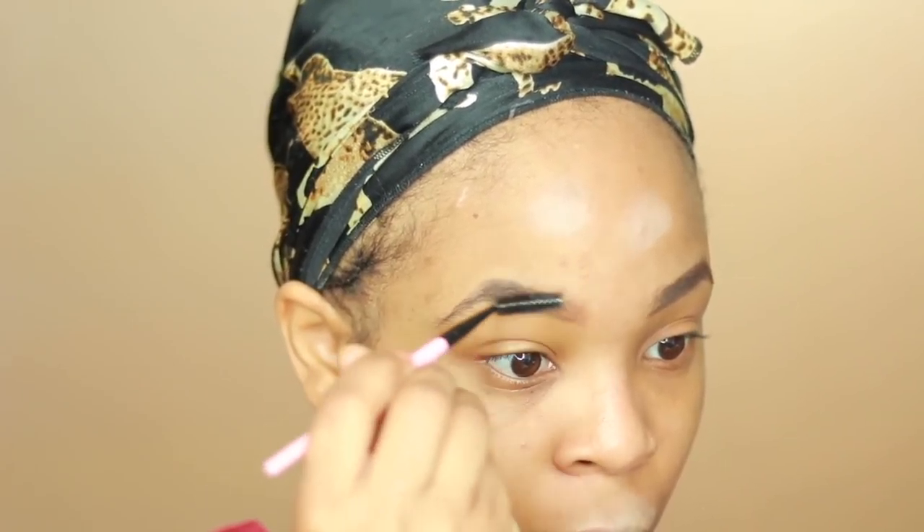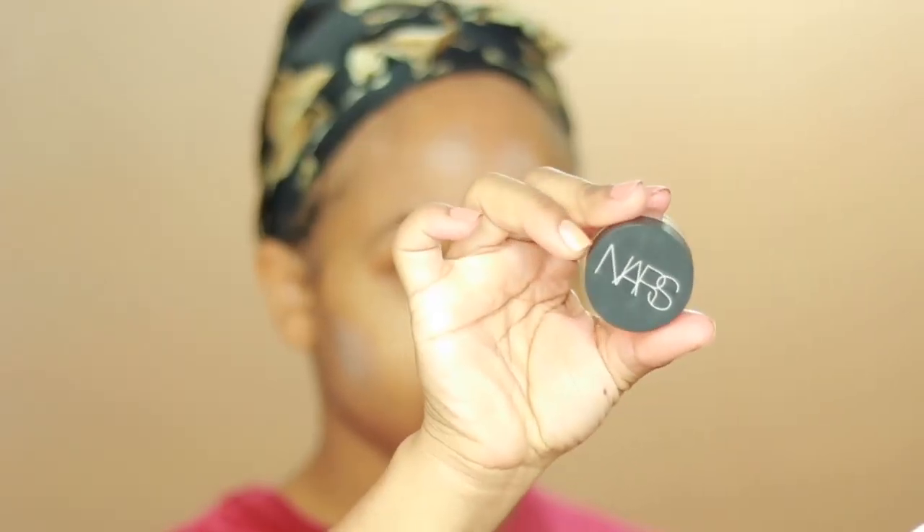I use this sometimes when I just need a break from the Anastasia dip brow. I like to use this for my brows because it gives me a nice natural look. So if you don't really want crazy striking brows and just want nice, neutral, natural-looking brows, this one is for you. I love how brown it is.